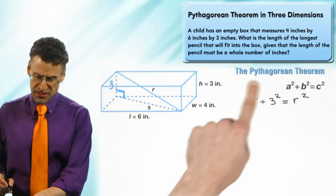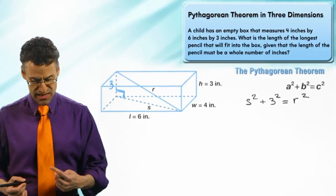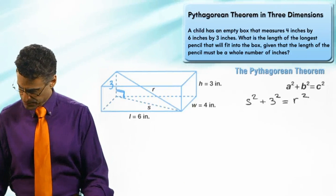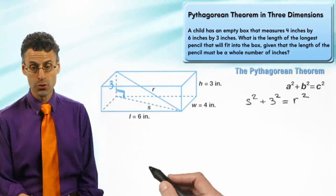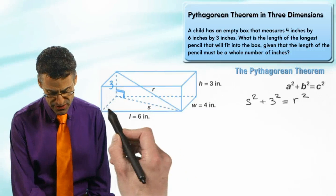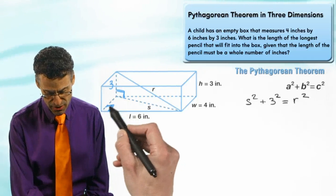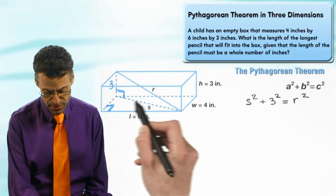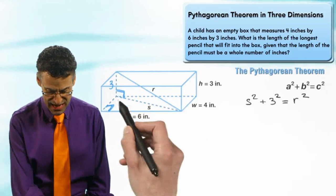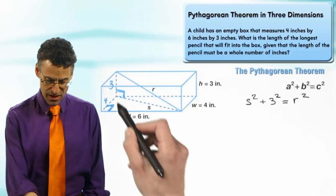Now let's look at s — it's actually the hypotenuse of another right triangle that lives on the floor. That floor triangle has a right angle where the two edges of the bottom rectangle meet at 90 degrees. We know this length is six and this width is four, so we can use another application of the Pythagorean theorem to find s².